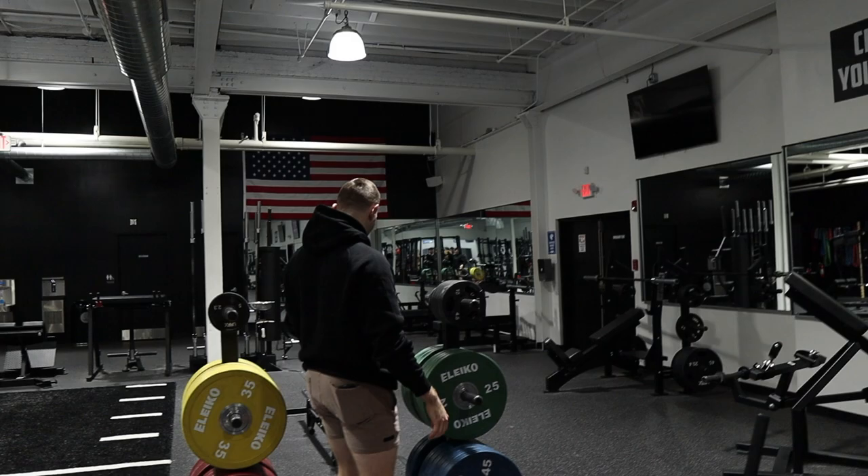Might try to pull six today, we'll see. Pulling sumo or conventional? Conventional, maybe conventional. Warming up before for the 135 rep.